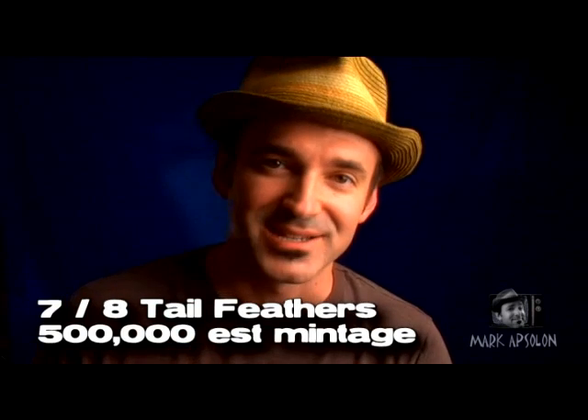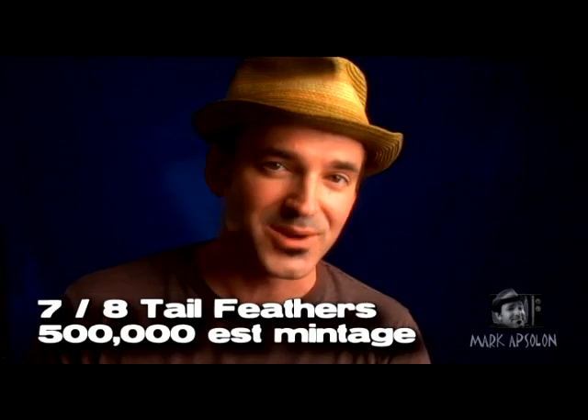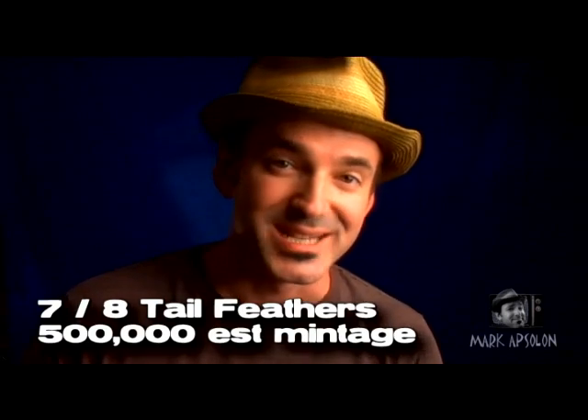There are also 8.7 million seven-tail-feather Morgans from the Philadelphia Mint. The third variety — the one worth looking for — is the seven-over-eight tail feathers, which is interesting because you see seven tail feathers on top but can see eight underneath. The changing of the hubs created three distinct varieties within the 1878 Morgans.